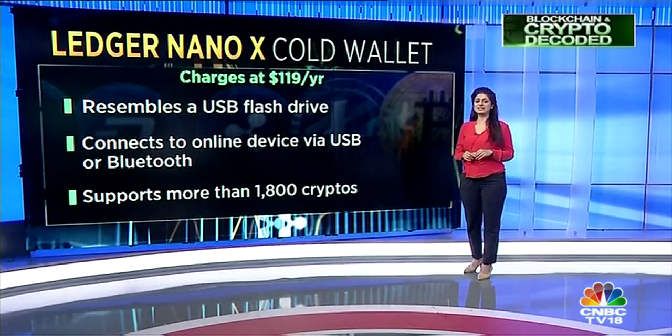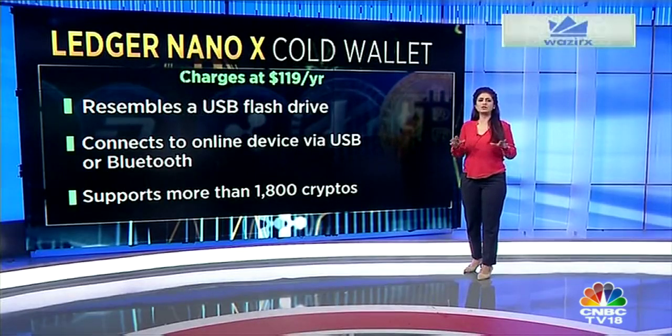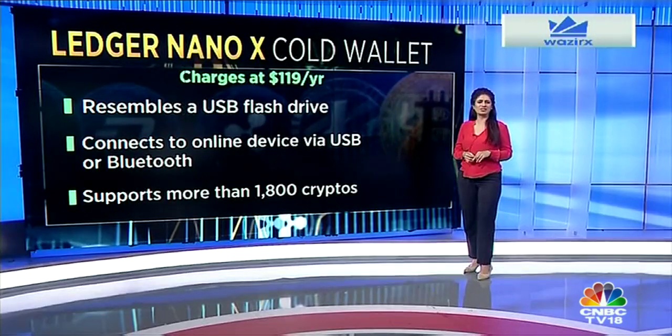The Ledger Nano X resembles a USB flash drive and connects to online devices via USB or Bluetooth. It supports more than 1,800 cryptocurrencies.